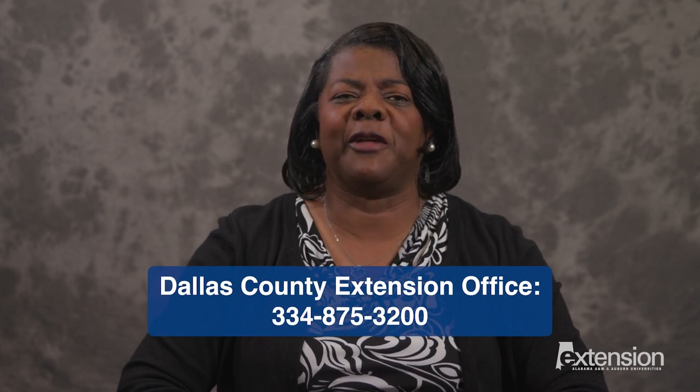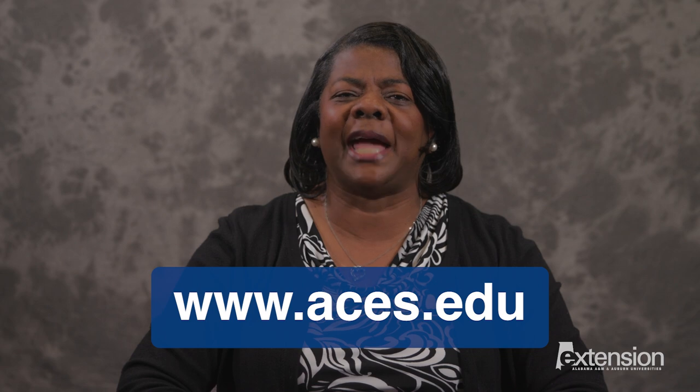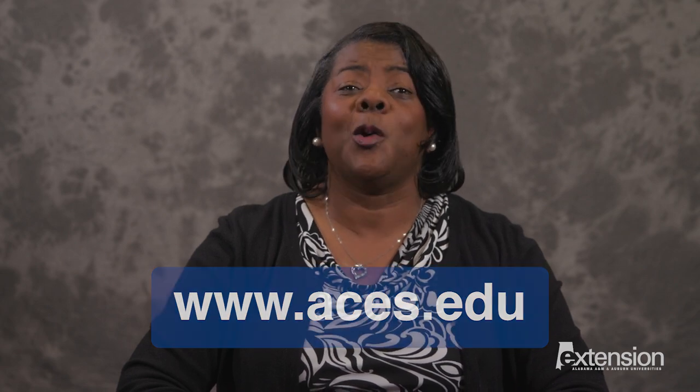Again, this is Callie Nelson and I want to thank you for tuning in today to Recovering from the Storm. The Dallas County Extension Office has more information on this topic. Please contact our office at 334-875-3200 or visit us on the web at www.aces.edu. And don't forget, we care about you and want to help you recover.